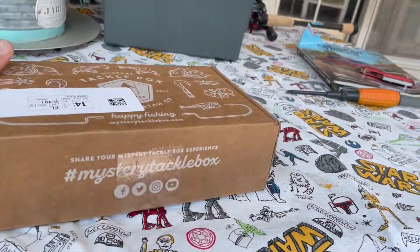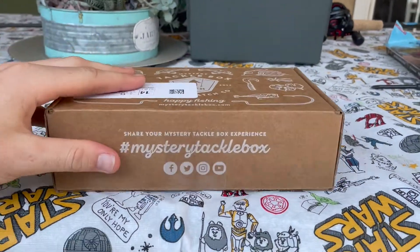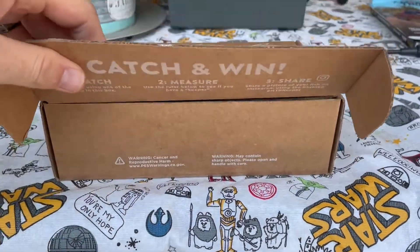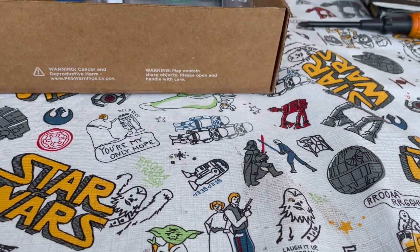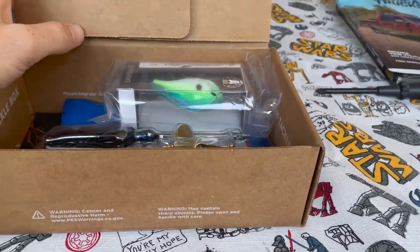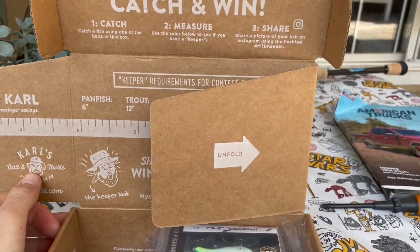What's up guys, we're back today doing another mystery box. This one is not guns, not trucks — it's fishing! It's so exciting because we're going to look into a mystery tackle box. This comes from Carl's Bait Shop — cool little package.